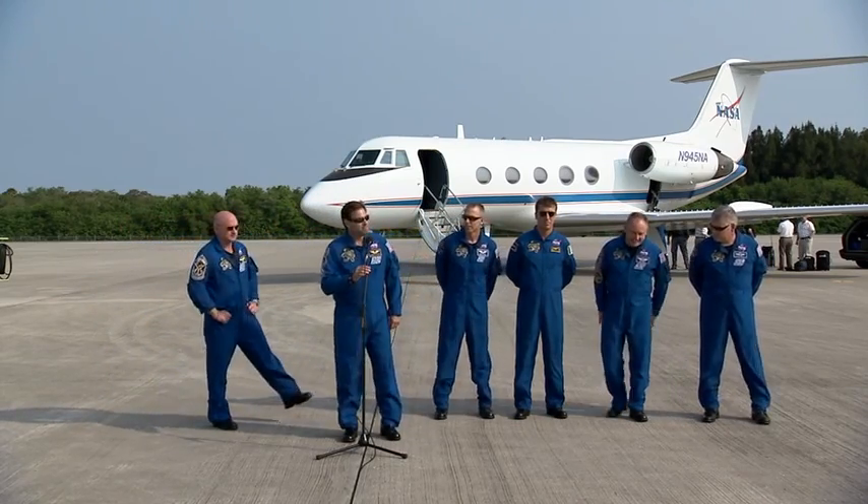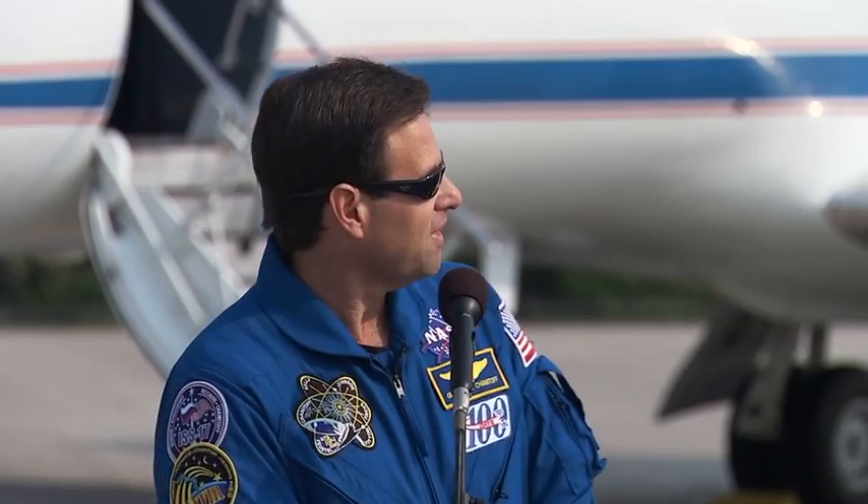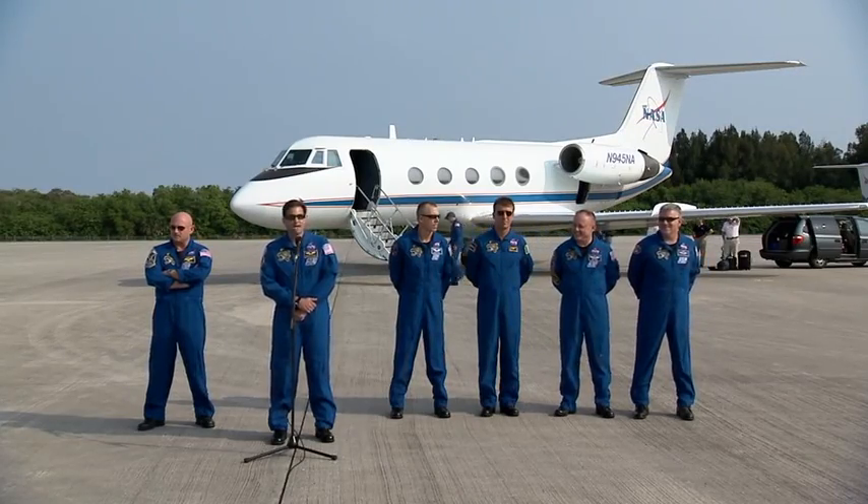Thanks, Drew. As you can tell, we're all very excited to be here and to be getting this mission started. As part of all the activities you've heard about, there's a lot of robotics on this mission too. Box is our lead robotics guru, and all of us have some hand in robotics throughout the mission — installing the AMS, the ELC, inspecting the tiles on the shuttle, and supporting the EVAs. We have a great team on the ground supporting us and really appreciate all they've done to prepare the mission.